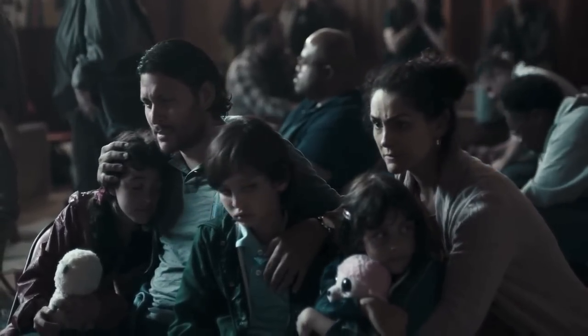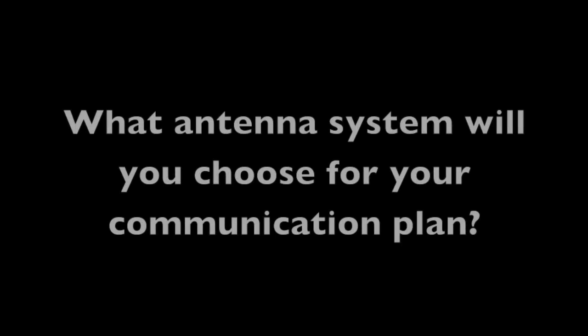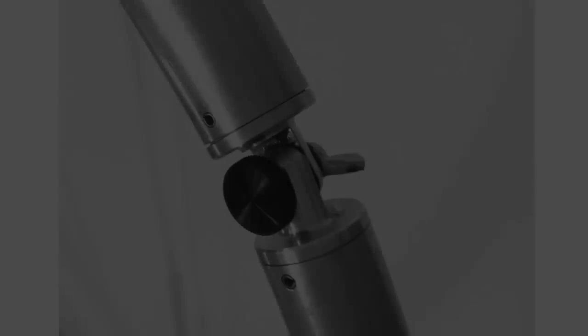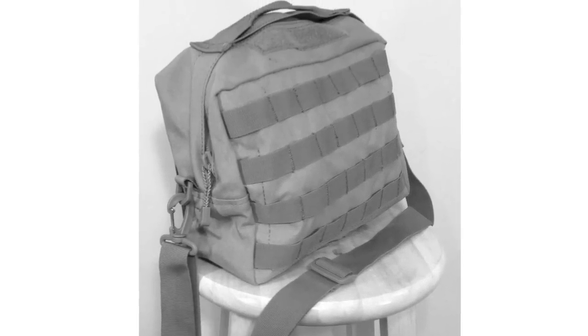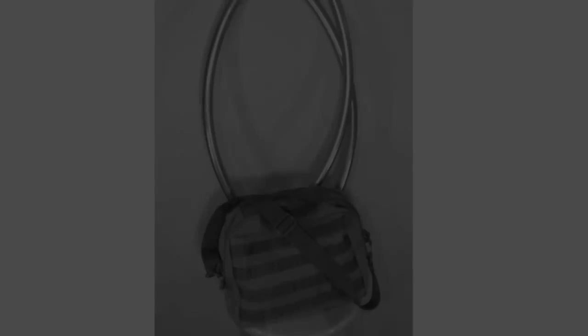What antenna system will you choose for your communication plan? The answer: the CHA-F Loop from Chameleon Antenna. Covering 5.3 to 29.7 MHz, or 60m to 10m. High precision and high tolerance manufacturing. Built to last. Packed nicely into a MOLLE system bag — the most durable, versatile, and affordable portable magnetic loop system on the market.